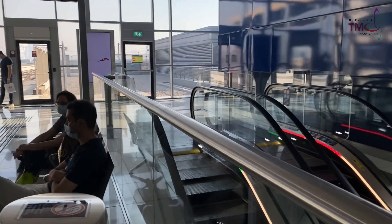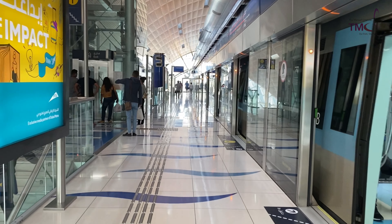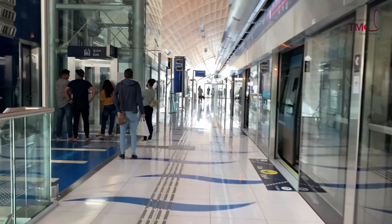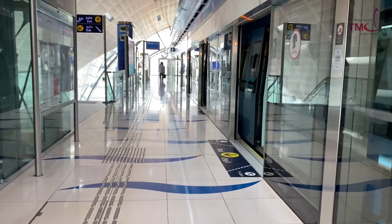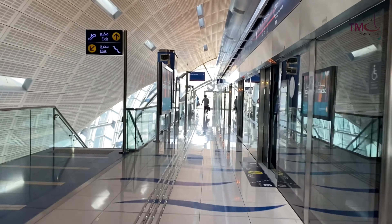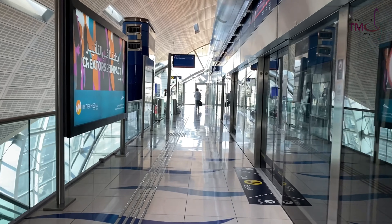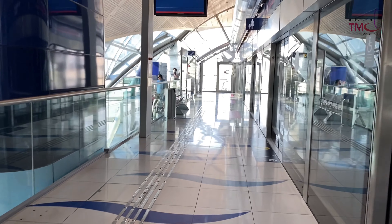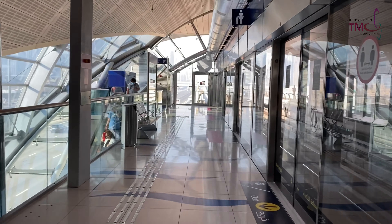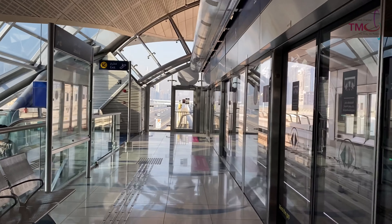This is going to be my first time to see the newest stations and ride on the new trains as well. We are having our 4-day Eid holidays, so I decided to give it a shot and make this vlog. I simply capture all that I can see here to show them to you guys.